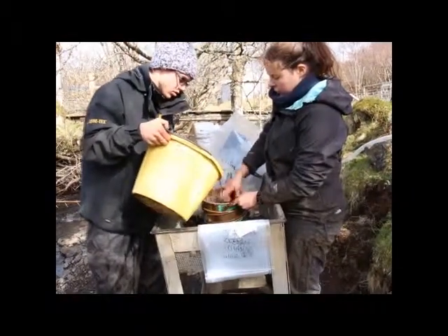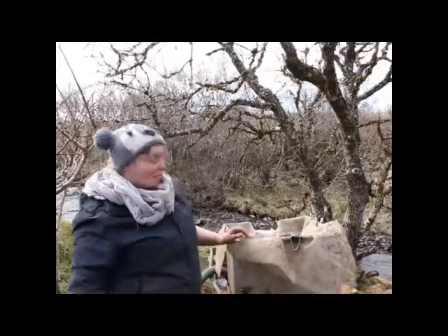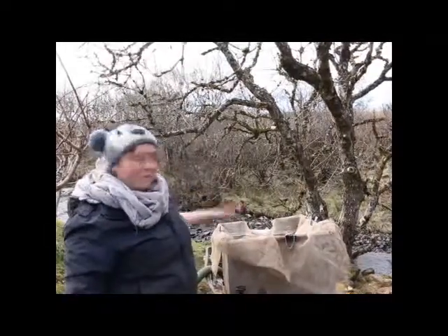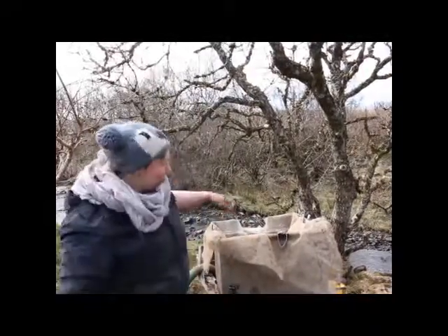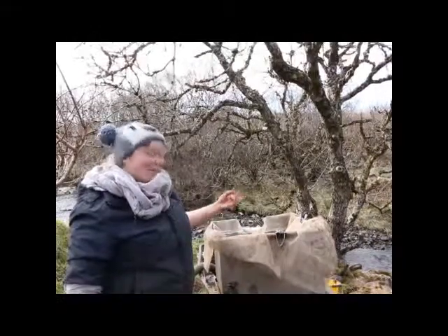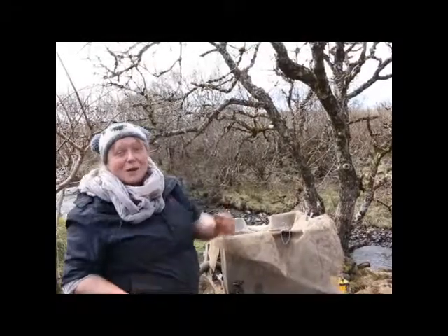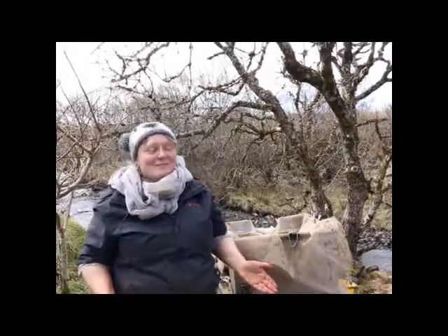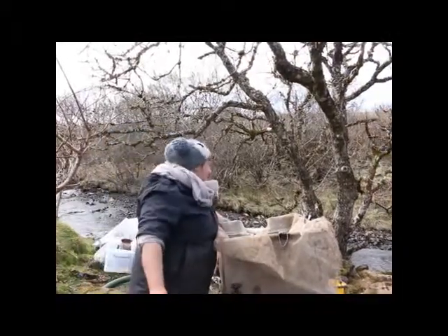After everything's been excavated, all the features have been planned and sectioned, we sample them and these samples are given to me. What I'm doing is floating them first, using a technique called flotation. This is the flotation tank, full of water — we put the sample in, the pump pumps the water through, and we agitate and clean the sample, which encourages anything within the soil to float to the surface. So organic remains — this is what we're really interested in — are separated out and then collected in a sieve like this one here.